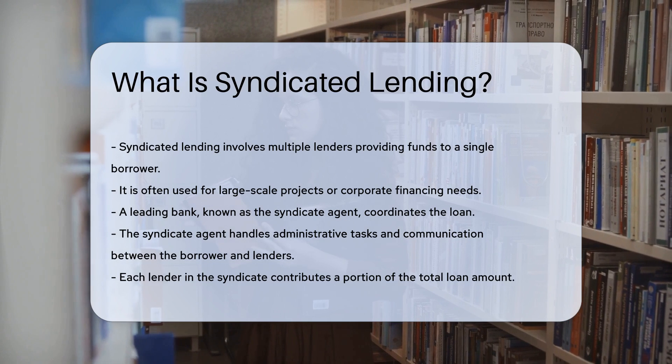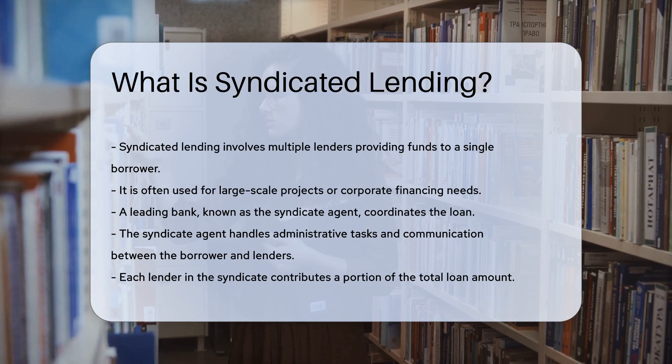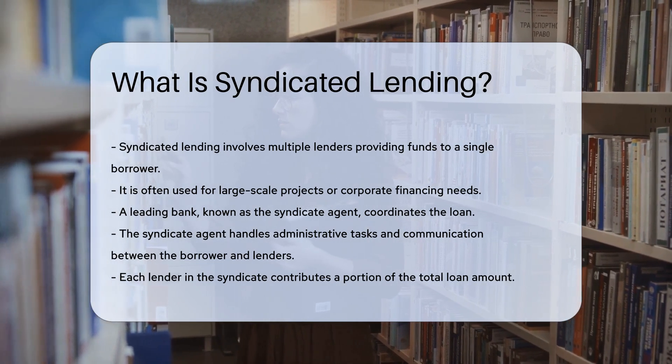A leading bank, known as the syndicate agent, coordinates the loan. The syndicate agent handles administrative tasks and communication between the borrower and lenders.